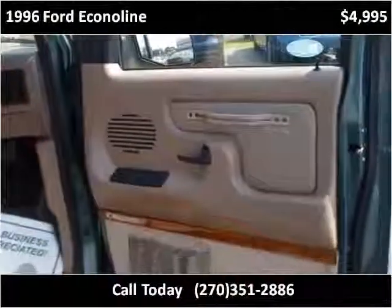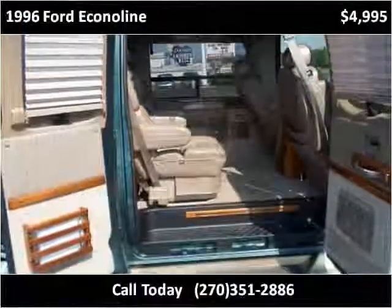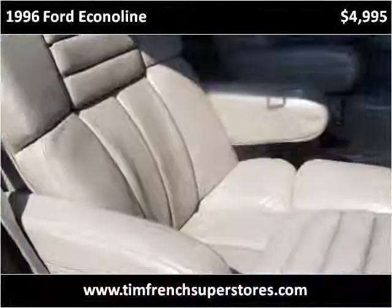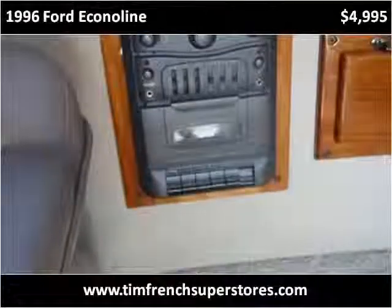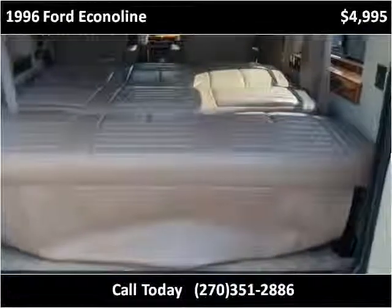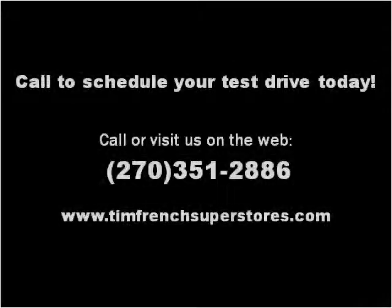Thank you. Please visit our website at timfrenchsuperstores.com.